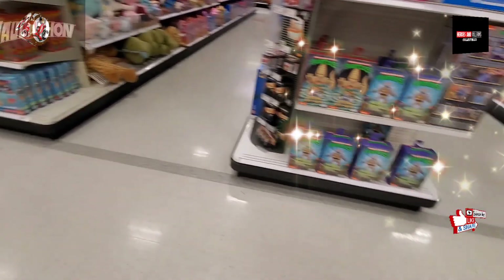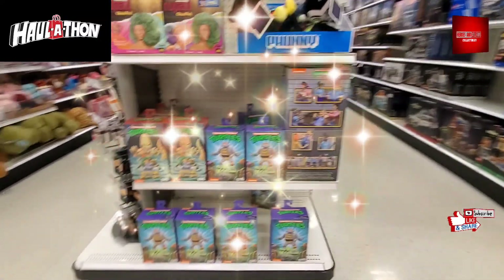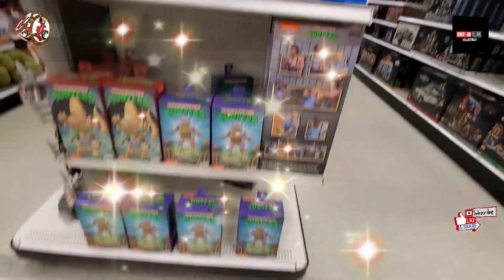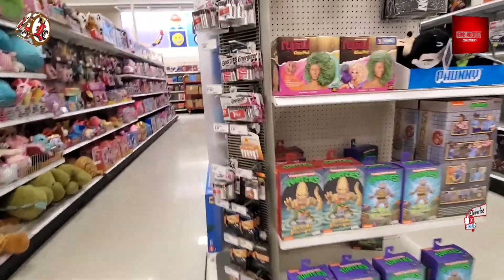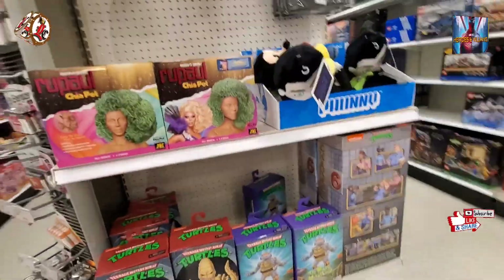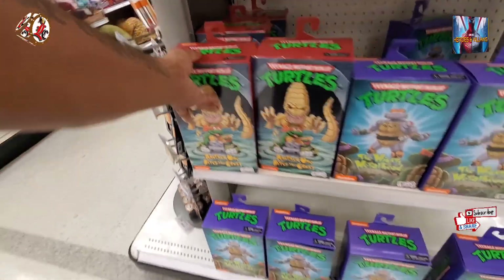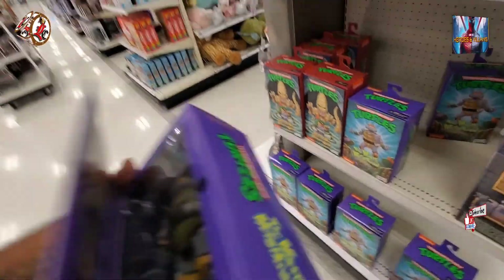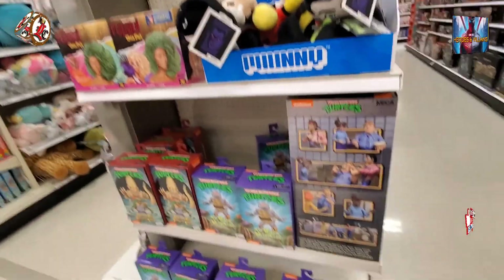Oh snap — hold on, wait a minute! That's what I'm talking about — get the Pizza Monsters! Yeah, I need Pizza Monster. I definitely don't have this one here either. Really awesome. I definitely have the tower so I'm good on that. Nice — that's what I'm talking about!